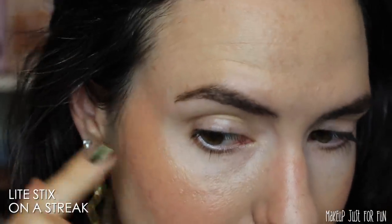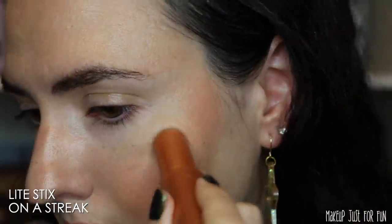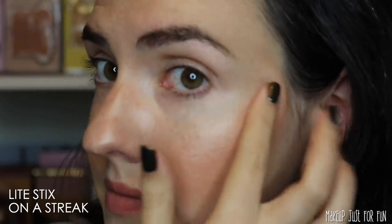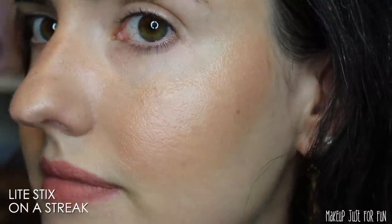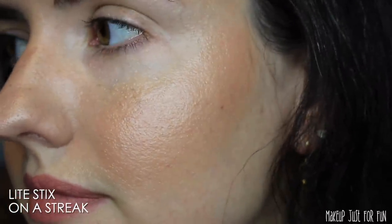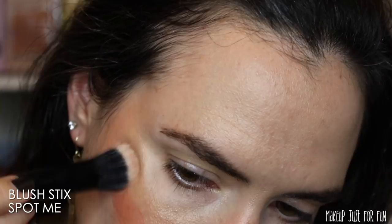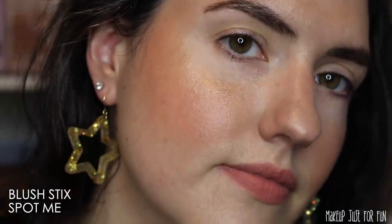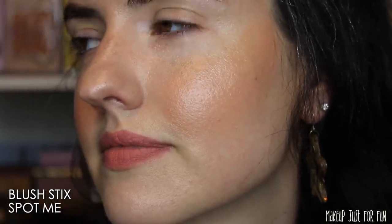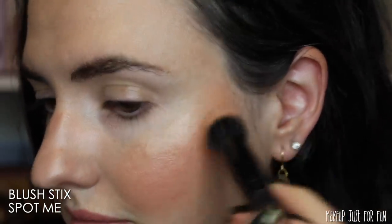Especially since ColourPop's Glossy Lip Stains have released, I think those have a more comfortable feel and longer wear time. If I was going to pick one Luxe Velvet from this collection, it would be Tried and True — that warm mid-tone terracotta color is lovely; it's just not a formula I personally love. If you're a Luxe Velvet Lip lover, those may be more enticing to you, but for me it's just not my preferred lip formula.